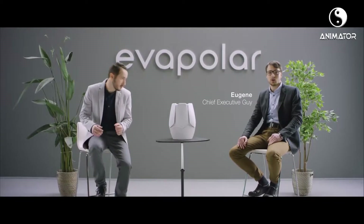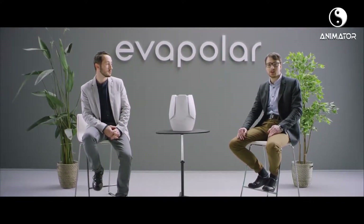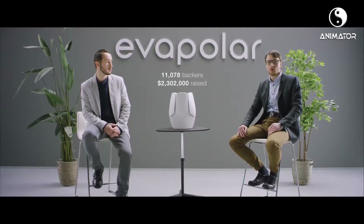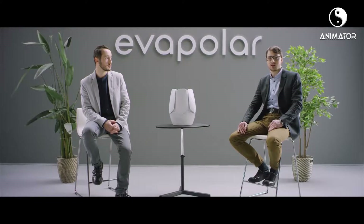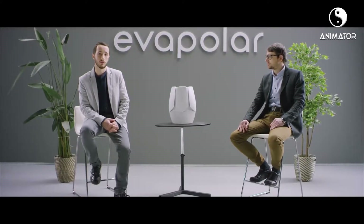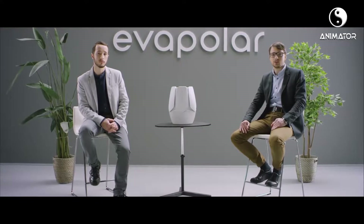We've already achieved the goal of bringing the concept of individual comfort into reality with the help of more than 10,000 backers. Now, we are taking the idea of personal climate to the next level. We at Evapolar decided to employ Evabreeze's eco-friendly technology into an efficient, techy, evaporative-type air humidifier. Meet EVA Wave, the world's most advanced air humidifier and aroma diffuser.